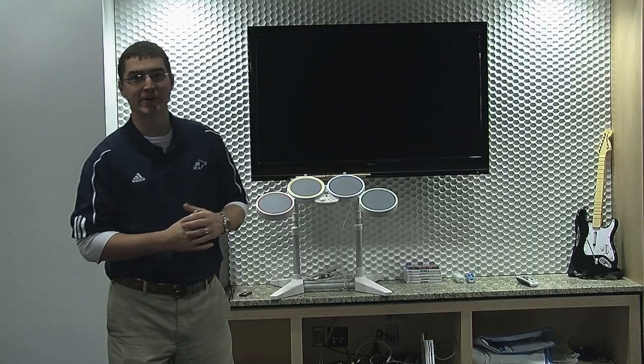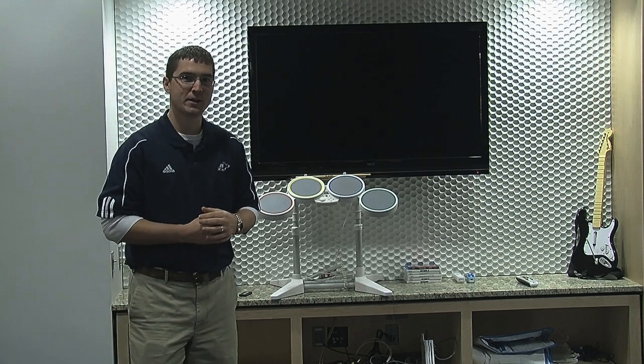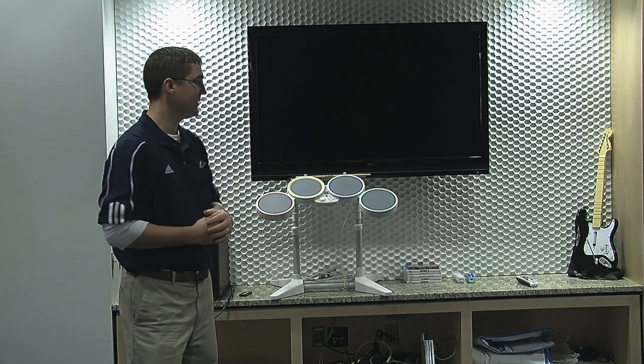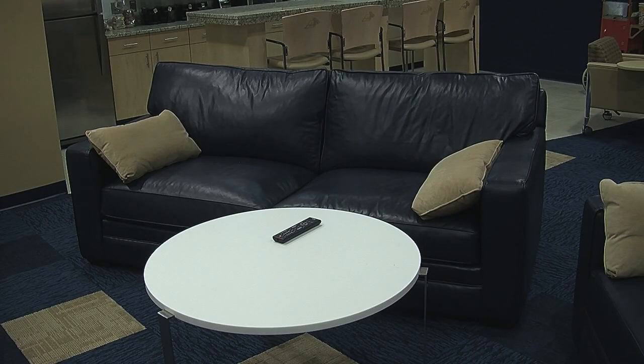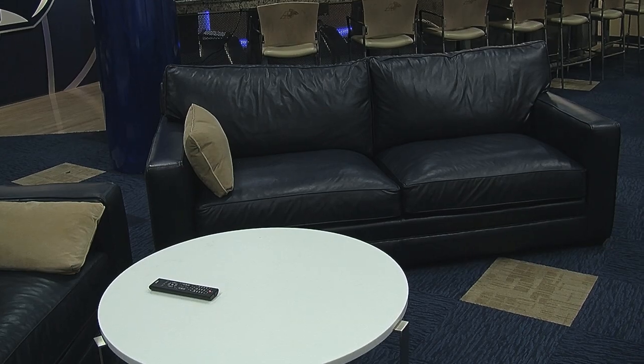This is the gaming area of the women's basketball team lounge, equipped with the Wii and Xbox 360, a nice flat screen here to watch Blu-rays, and just a nice place for them to relax and study if they so choose.